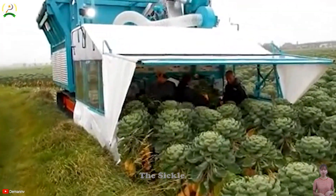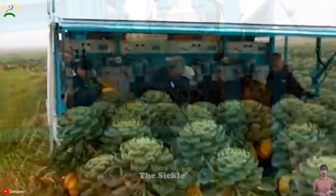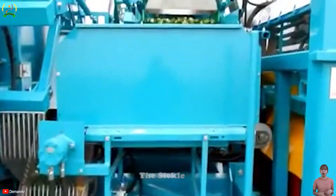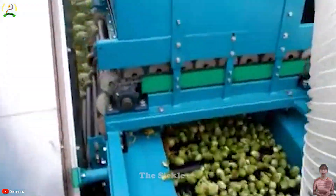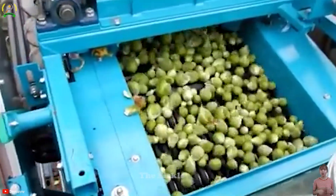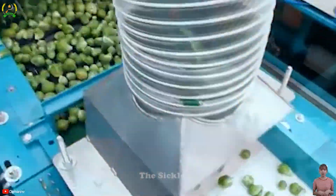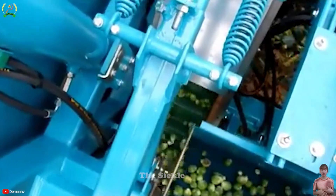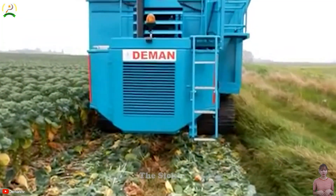The Damon four row sprout harvester is an advanced machine designed for the efficient and gentle harvesting of Brussels sprouts. With specialized harvesting heads, the machine delicately cuts the sprouts from the plant to minimize damage. What sets it apart is its ability to harvest four rows simultaneously, improving productivity and reducing labor costs. Its robust construction ensures durability even in the most challenging conditions.